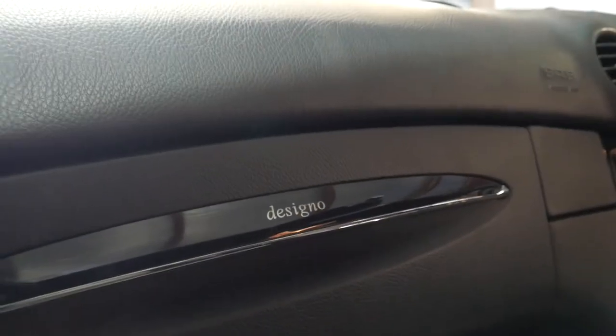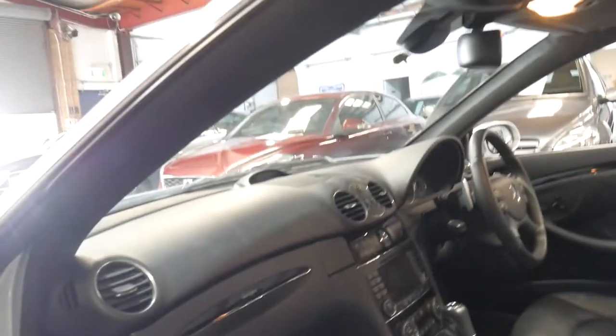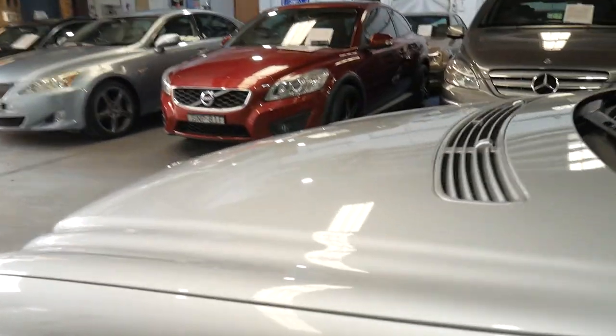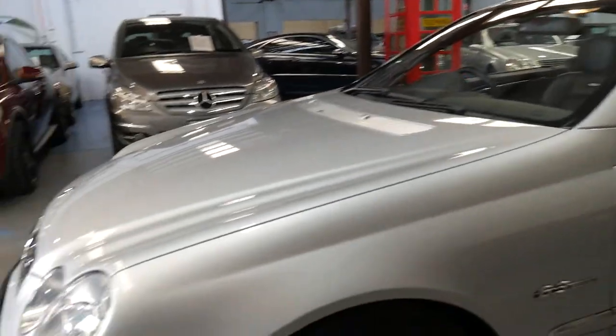You can see there the De Zeno badging. The Alcantara hood lining — it's a little bit hard to see here, but it is that gorgeous suede and it really does make a big difference when you're inside the car. These were already over $200,000 when they were new, and they were absolutely jam-packed with options.